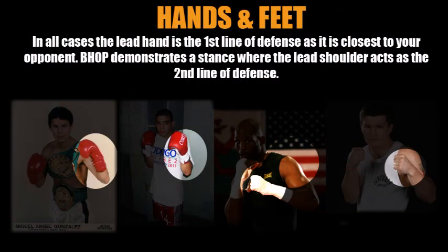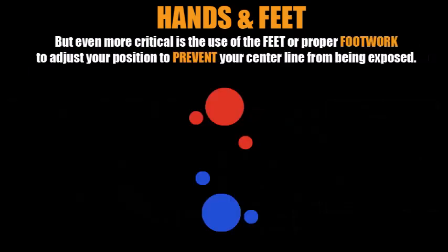So the center line is essentially your center of mass, and this is why you must protect it. Now, talking about the different ways you can protect the center line: in every stance you see, the lead hand is always the first line of defense because it's closest to your opponent — the jab, the hook, different things coming off that lead hand. Hopkins is demonstrating a stance more similar to the classic stance where your lead shoulder acts as a second line of defense.